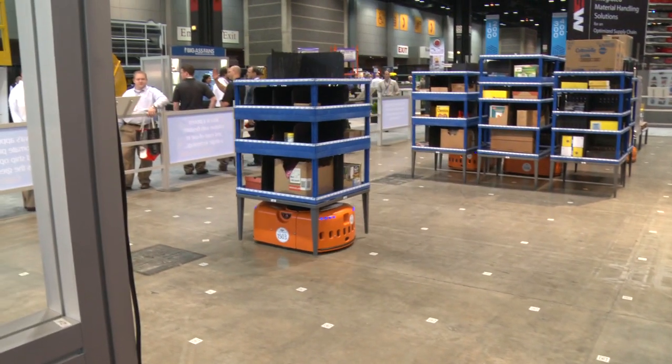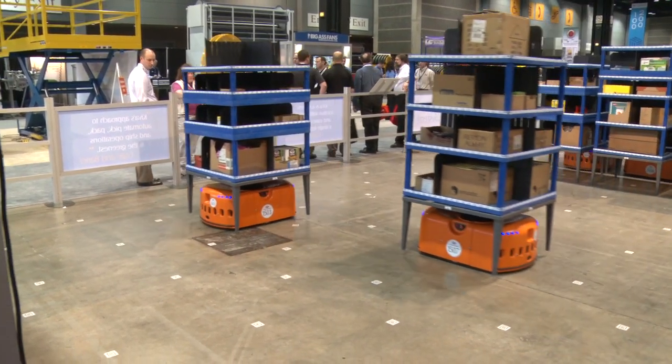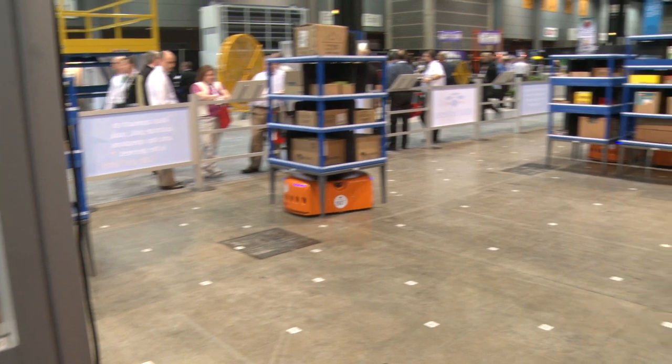What's also interesting about our approach is literally all the inventory in your warehouse can now walk and talk, so without leaving your station here you have access to all of the SKUs in the building.